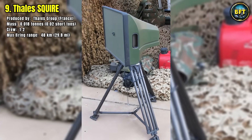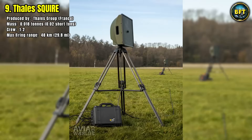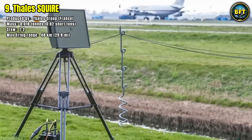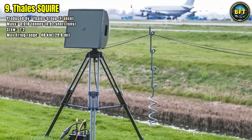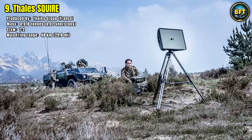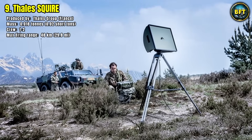Its design allows for rapid setup and redeployment, and the system is rugged enough to endure the harsh conditions of modern warfare. By delivering clear information in real time, the Squire radar greatly enhances the effectiveness of units in both defensive and offensive operations.